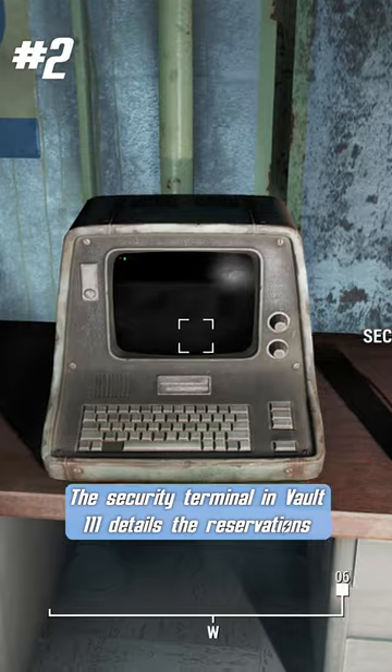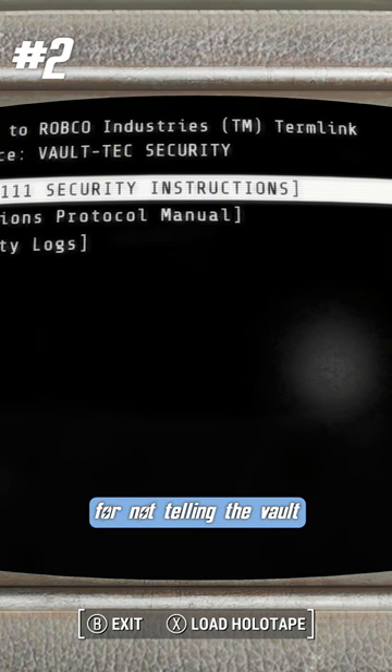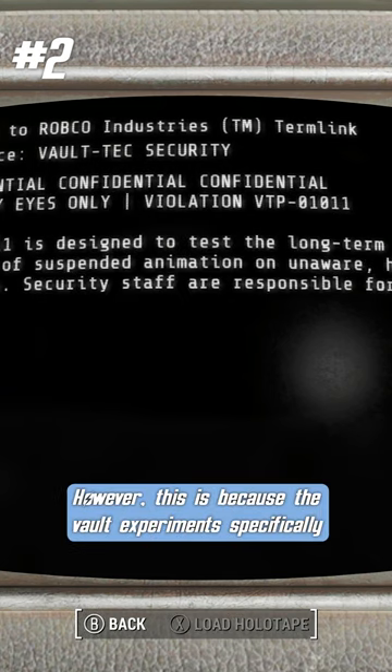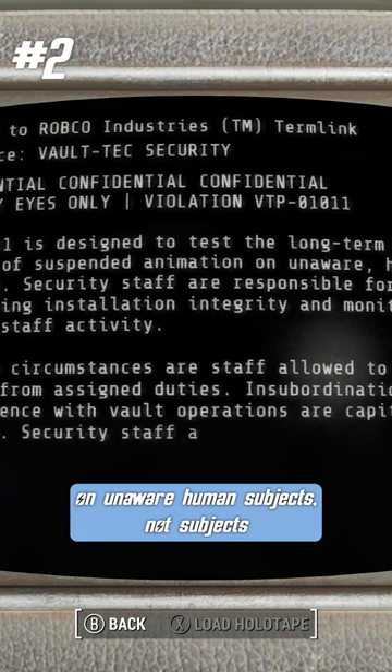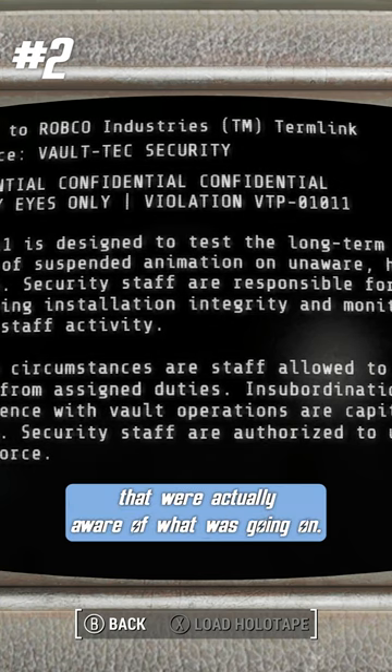The security terminal in Vault 111 details the reservations that one of the security guards had for not telling the vault inhabitants that they would be frozen. However, this is because the vault experiment specifically was testing the effects of suspended animation on unaware human subjects, not subjects that were actually aware of what was going on.